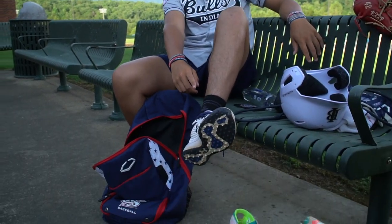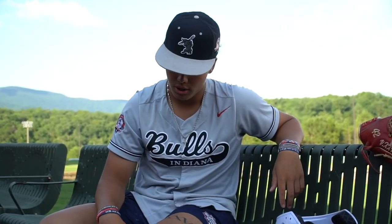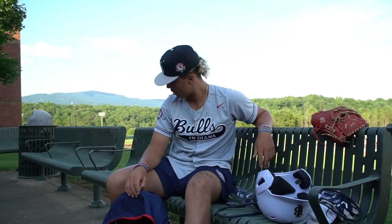I got my PDP turf shoes too — super comfortable, shout out Under Armour. And that's it — that's what's inside my baseball bag.